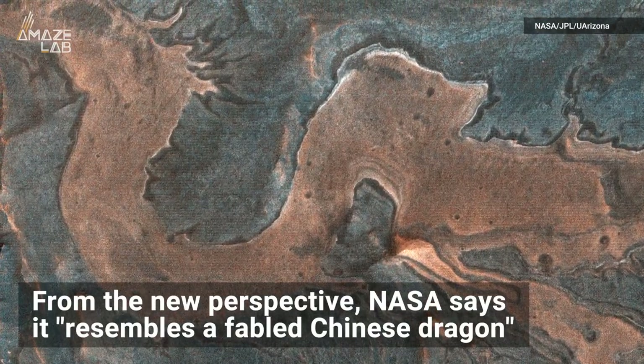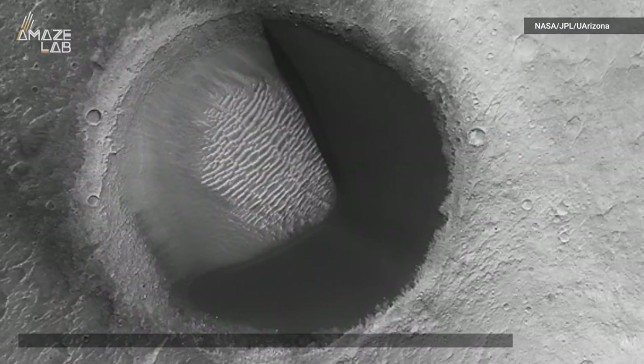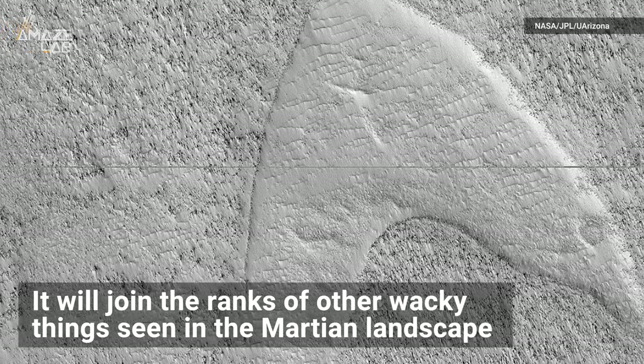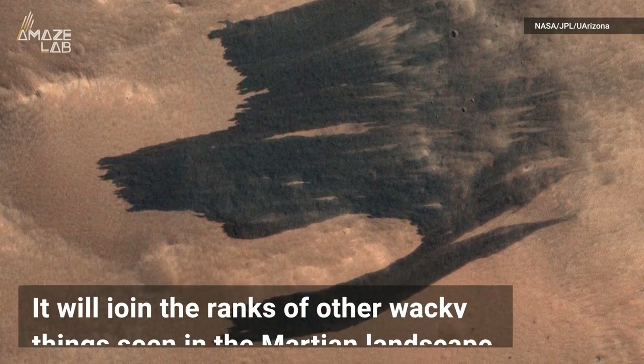From the new perspective, they say it resembles a fabled Chinese dragon. This dragon will join the ranks of other wacky things seen in the Martian landscape, such as Pac-Man, the Star Trek insignia, and the Game of Thrones' House Dark Banner.